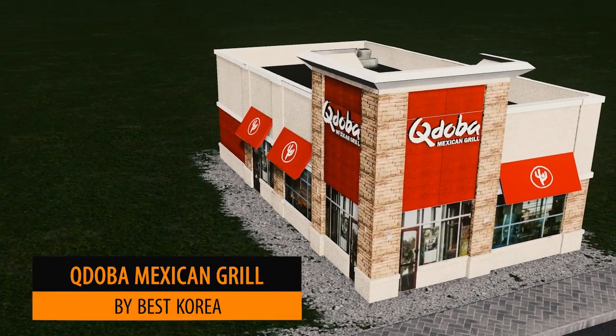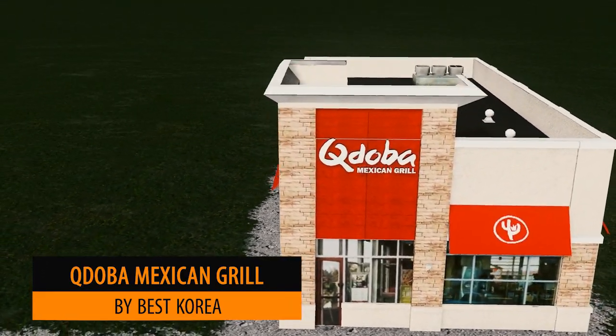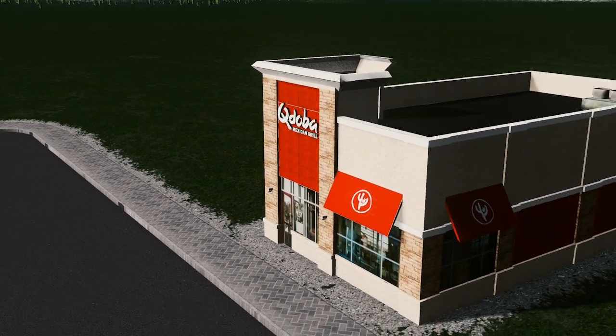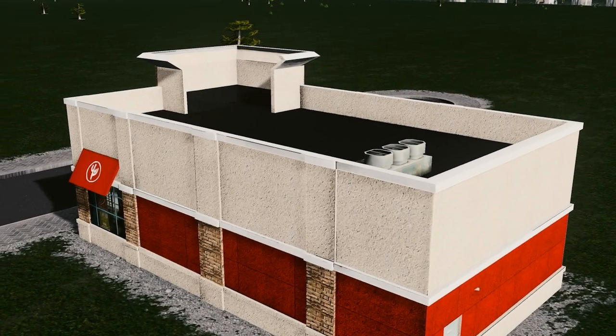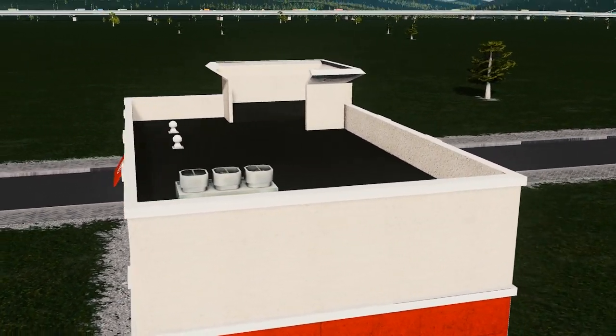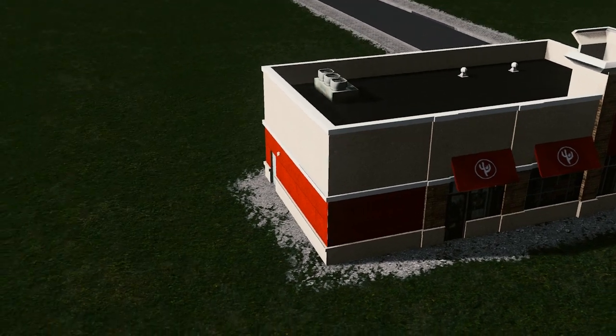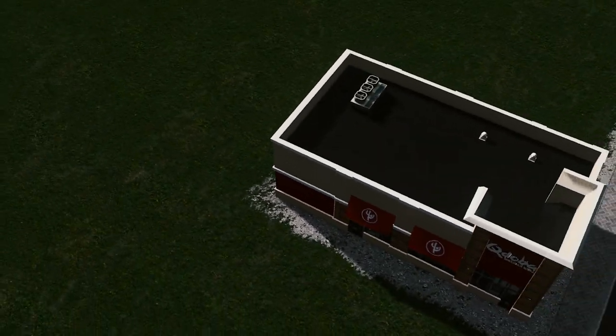Up next we have the Mexican Grill by Best Korea. It seems that my shout out a few weeks back about the lack of nice restaurants is certainly coming to life now. We are having a great deal of fantastic models and this is one that I love to use in my city.